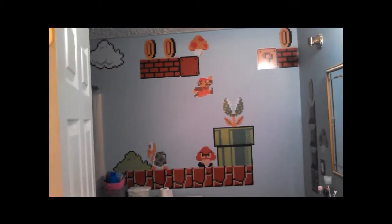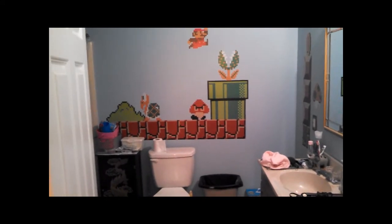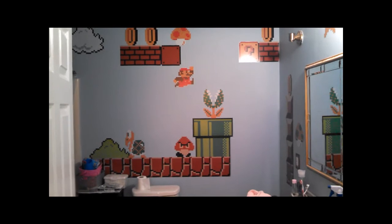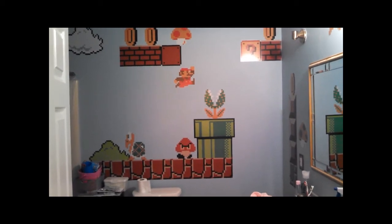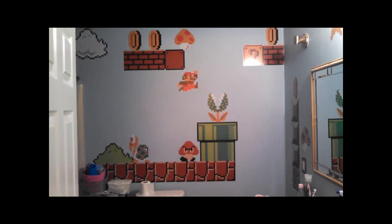When you walk up the stairs to my house, you immediately got a bathroom right at the top of the stairs. You open the door and there she is — Super Mario Brothers bathroom. Pretty cool. I think it turned out pretty well. I think I got everything pretty level. It took me a few times peeling and re-adding the graphics, but I think I finally got it in a pretty good shape here.